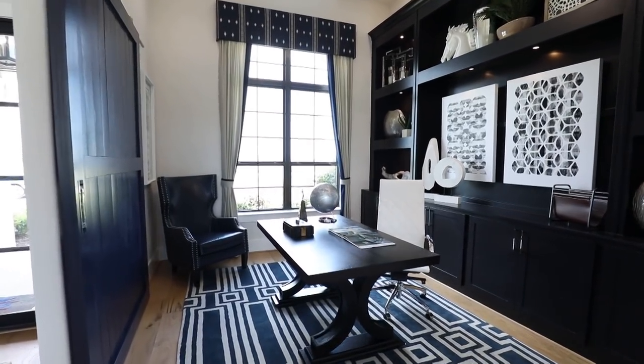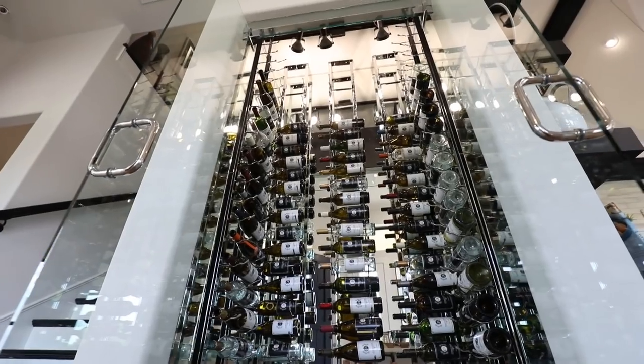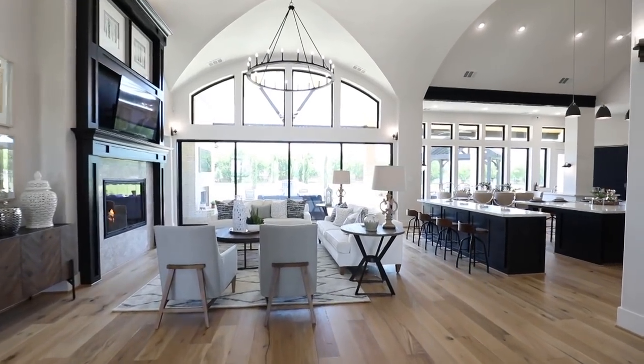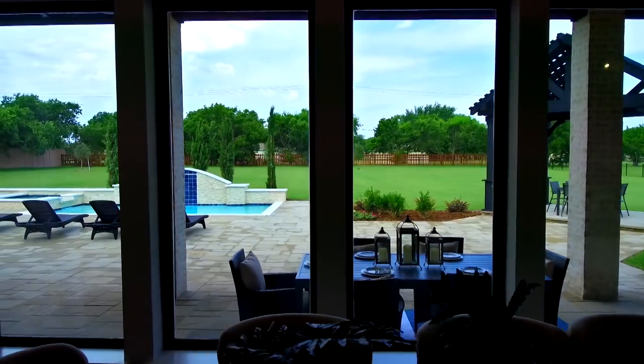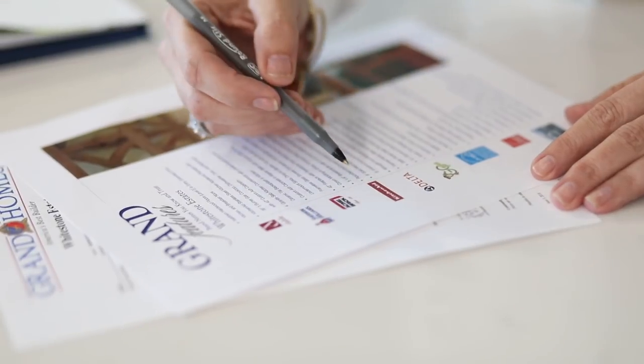The reaction I usually get when I bring a client into the model home is they're just stunned by this particular design. It's as though the real estate has actually doubled when they walk in, with the views — it's just stunning. The experience purchasing with Grand has been flawless and first class from the beginning.